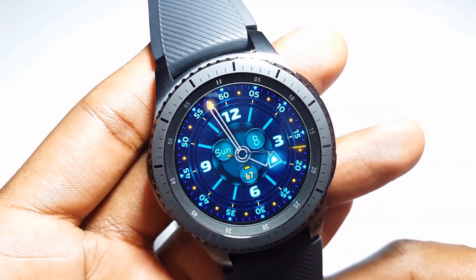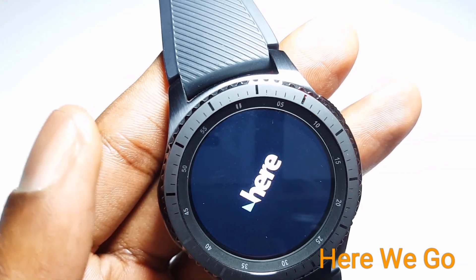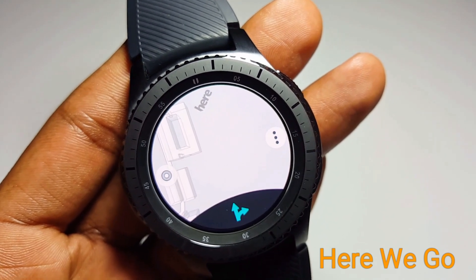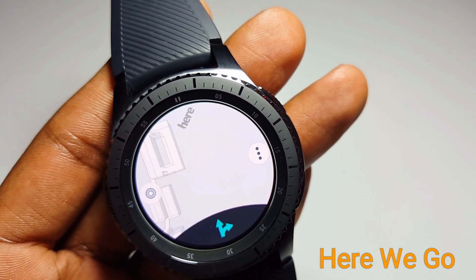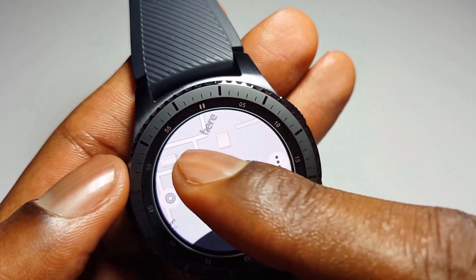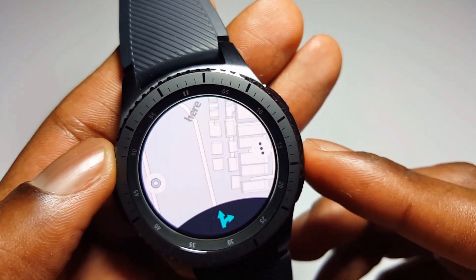The first application is Here We Go. Here We Go is a very useful application for Gear S3, especially for those who travel to other countries or cities. This application gives you directions and descriptions on how you can drive to any location — it tells you how to turn, whether right or left. You simply type the name of the location and it automatically gives you the distance and time. You can download this on the Galaxy App Store.